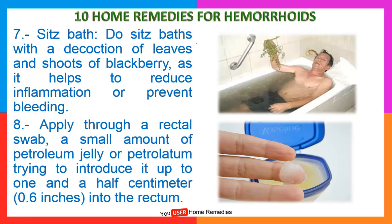7. Seed spats. Do seed spats with a decoction of leaves and shoots of blackberry, as it helps to reduce inflammation or prevent bleeding. 8. Apply, through a rectal swab, a small amount of petroleum jelly or petrolatum, trying to introduce it up to 1.5 cm or 0.6 inches into the rectum.